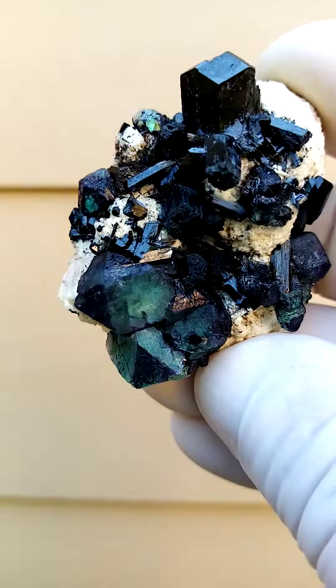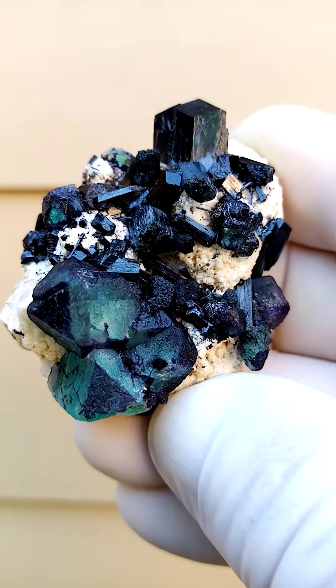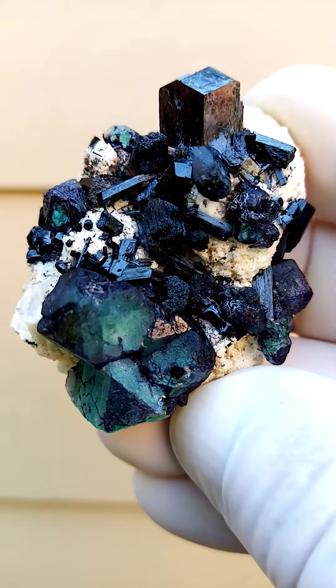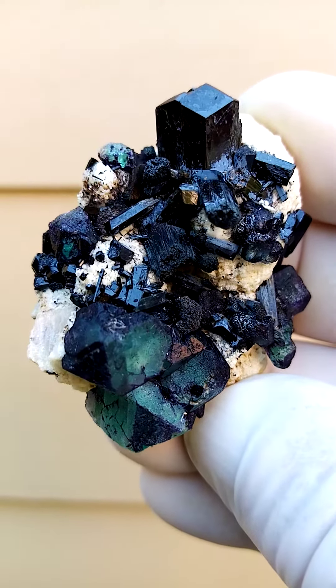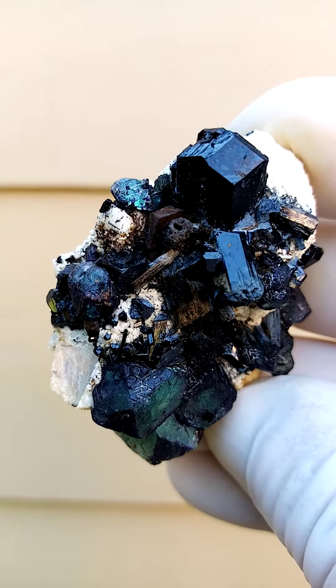A few years back, this must have been in the early 2000s, we had the so-called alien eye fluorites from the Erongo mountain, which would be outside Usakos, Caribip in Namibia.